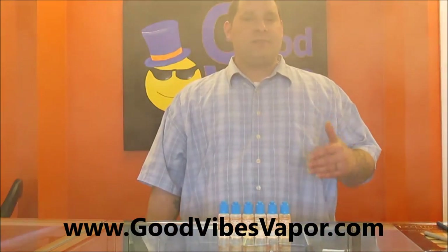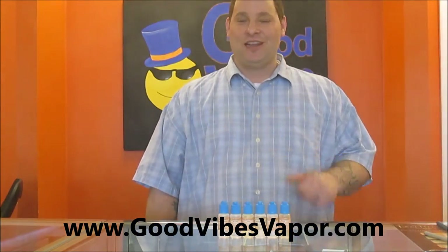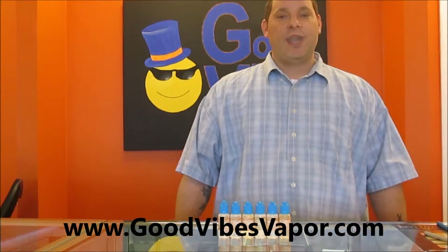Strawberry banana is a perfect blend of strawberries and ripe bananas. Definitely an all-day vape. Now we'll get into one of my favorites,